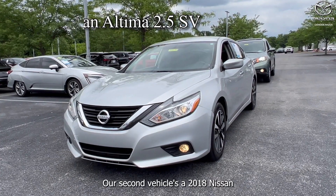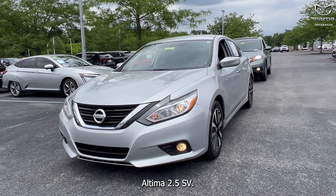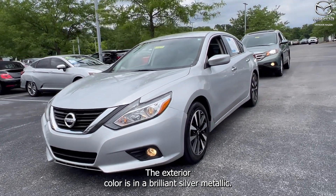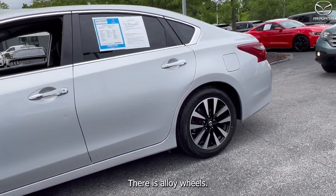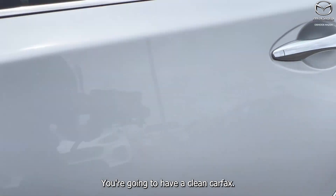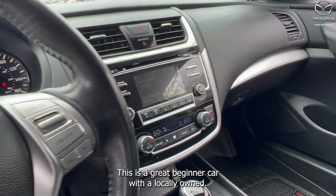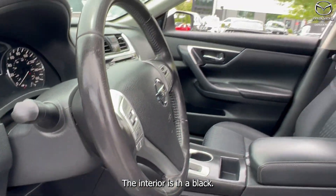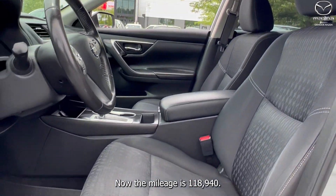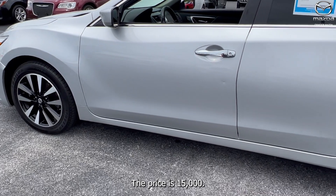Our second vehicle is a 2018 Nissan Altima 2.5 SV. The exterior color is in a brilliant silver metallic. There are alloy wheels. You're going to have a clean Carfax. This is a great beginner car — it was locally owned. You'll have seven speakers. The interior is in black. The mileage is 118,940. The price is $15,000.